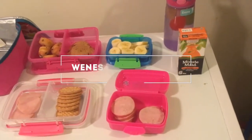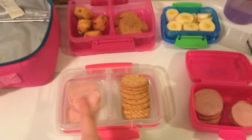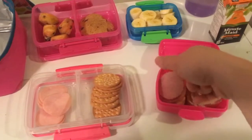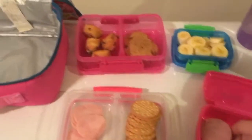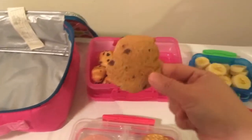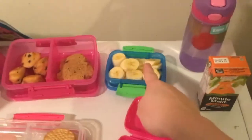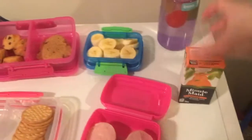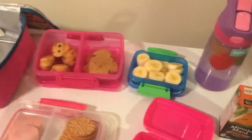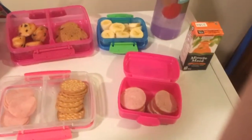Good morning guys, welcome to Wednesday January 9th and this is what Emma has for lunch today. She's got some ham with some crackers, six pieces of kielbasa — three on each side — a package of little bites chocolate chip muffins, a package of chocolate chip owls, one banana, her Minute Maid orange juice, her Emma water, and her Contigo water bottle with some fruit salad ice. That is what she has for lunch today — we'll see how she does after school!